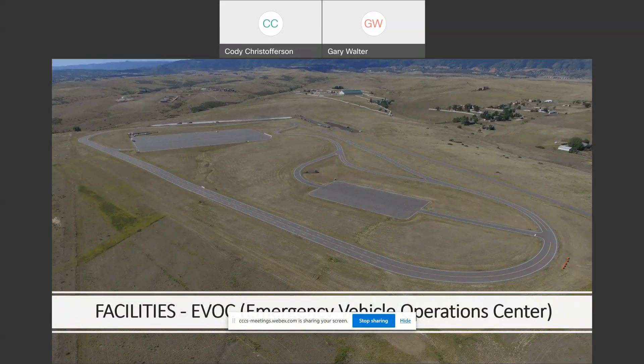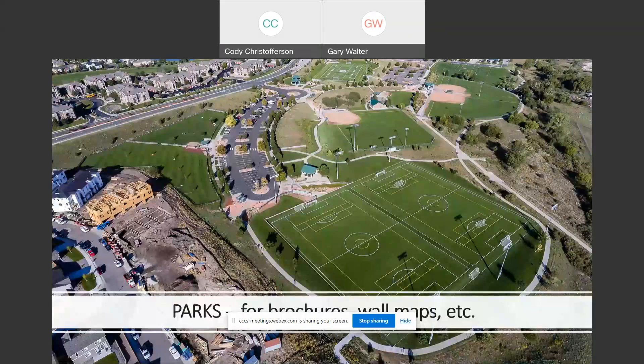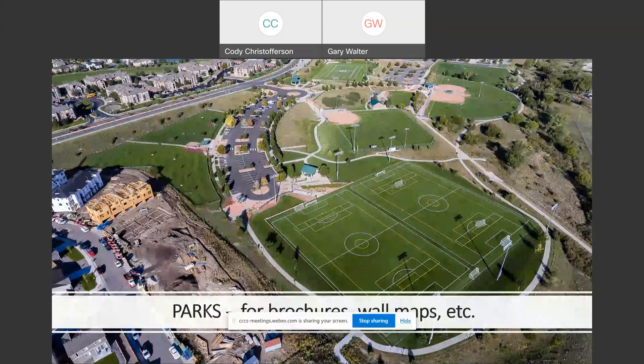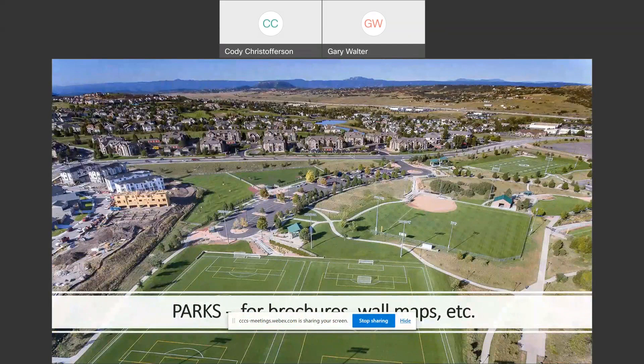This is another area where a lot of questions have been asked — this is the Douglas County EVOC, Emergency Vehicle Operations Center. Police from a lot of jurisdictions on the Front Range come here for high-speed chase practice. Fire departments come out here to practice turning their trucks and driving fast. It is a practice center for emergency vehicle operations. We also look at parks — some of these pictures were shot in RAW format.